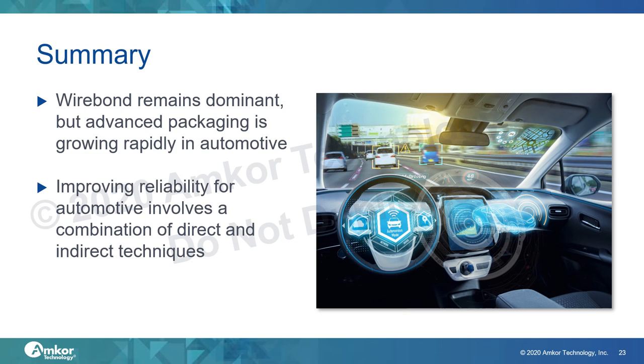In summary, wire bond is currently the dominant package in automotive applications, but the use of advanced packages is growing with ADAS and infotainment. Quality and reliability remain the most important challenge with automotive packaging. Improving quality and reliability involves a combination of direct techniques such as improving material sets and processes, but also indirect techniques such as tighter factory floor controls and managing suppliers to ensure the quality of incoming raw materials.